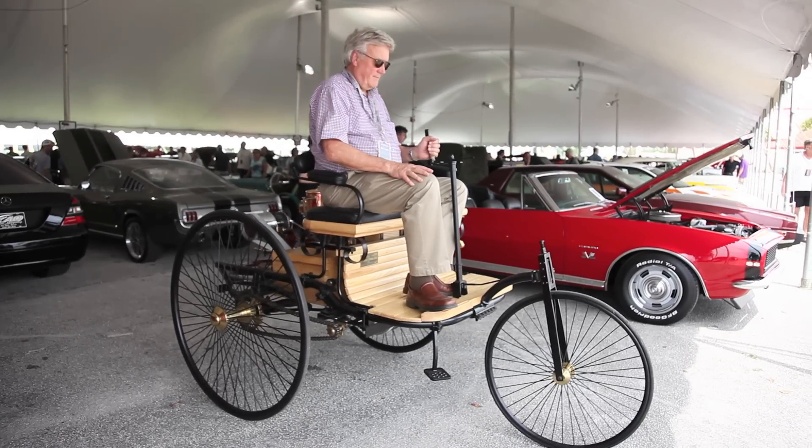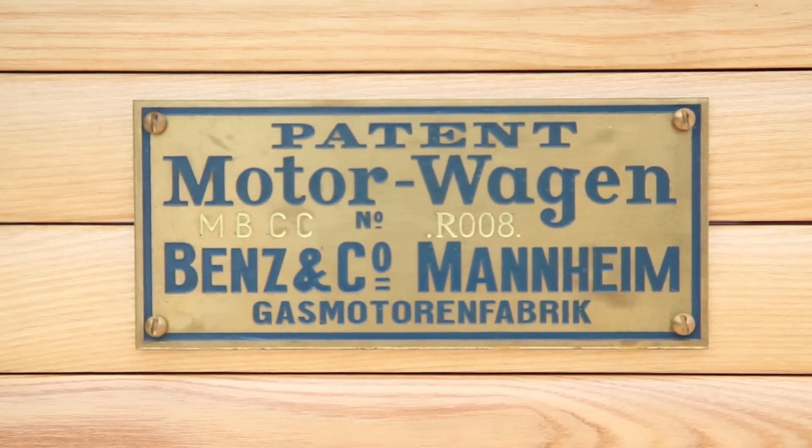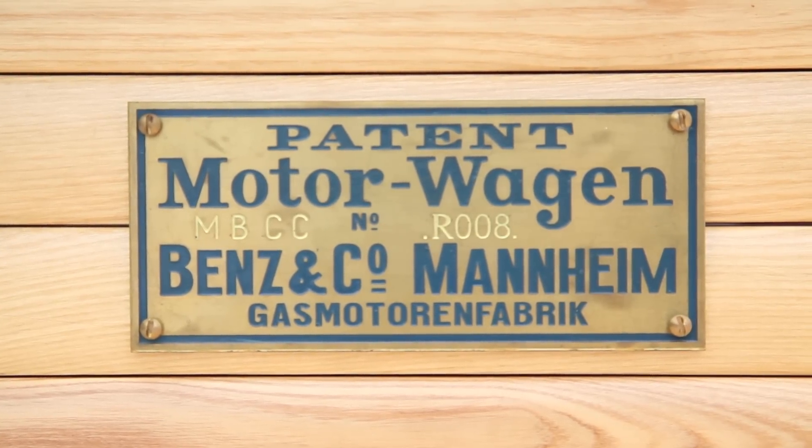This is the first car with an internal combustion engine. It got patented, so it's the first automobile really. Benz got the patent on January 29, 1886. There's only one original car in the world, which is in the German Museum in Munich.